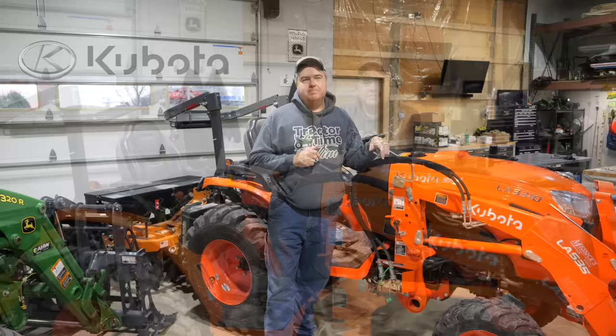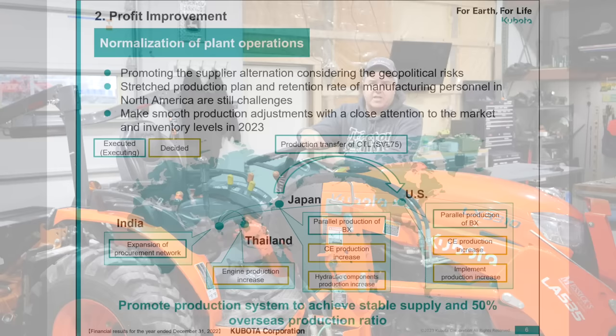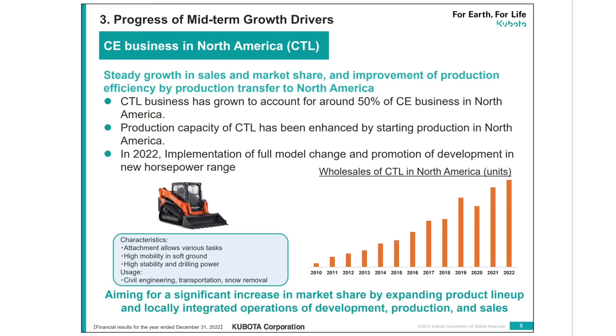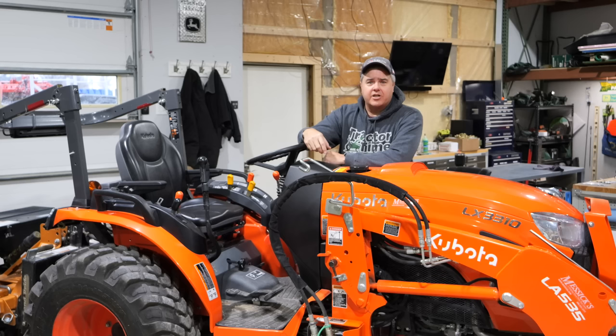I can remember in the mid-70s my dad seeing these little Kubota tractors and thinking he could really use one. He was a large farmer with plenty of big tractors, but he always thought he could use a small tractor for gardening, for mowing his yard — just perfect for uses around the house. He never bought one because he couldn't afford it at the time, but he always wanted one. He could see the value, and that value was recognized by many people, so much so that Kubota started a phenomenon with these small tractors.